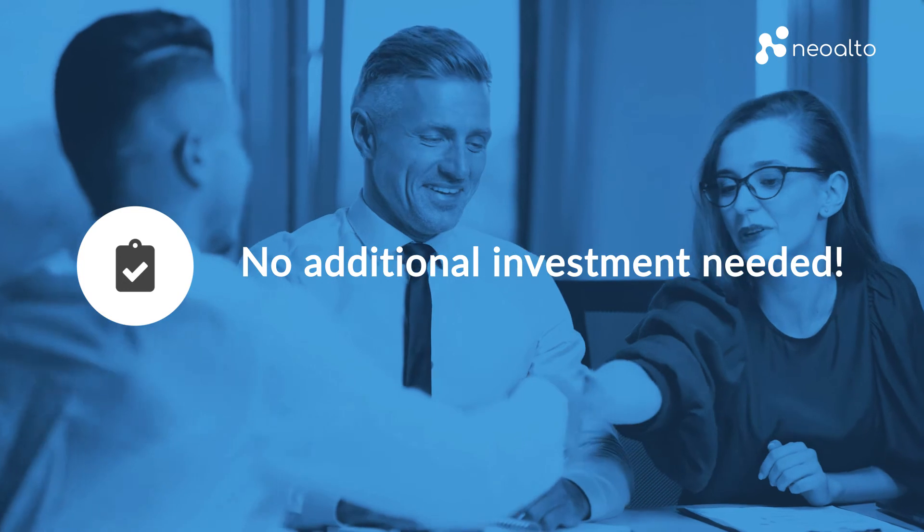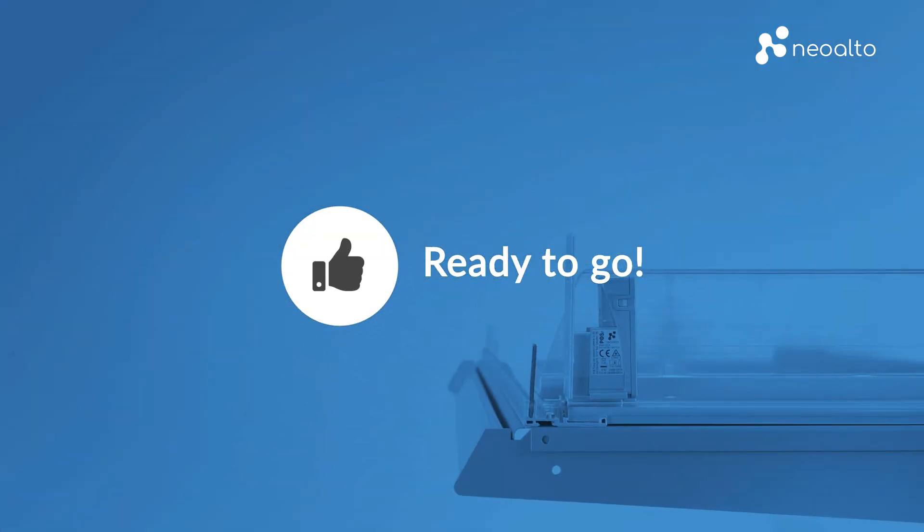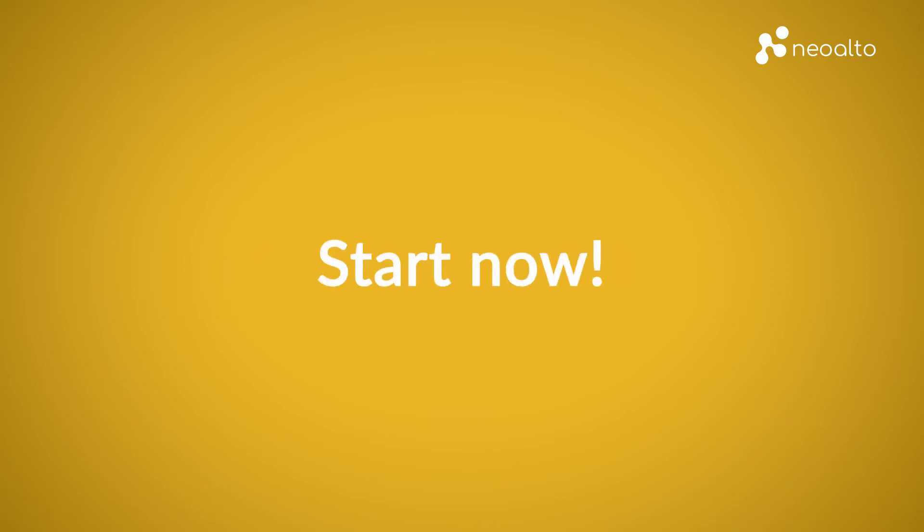Pay only for the NeoAlto service. Smart shelves made easy. NeoAlto makes every shelf smart. Start now with your smart shelf solution from NeoAlto.